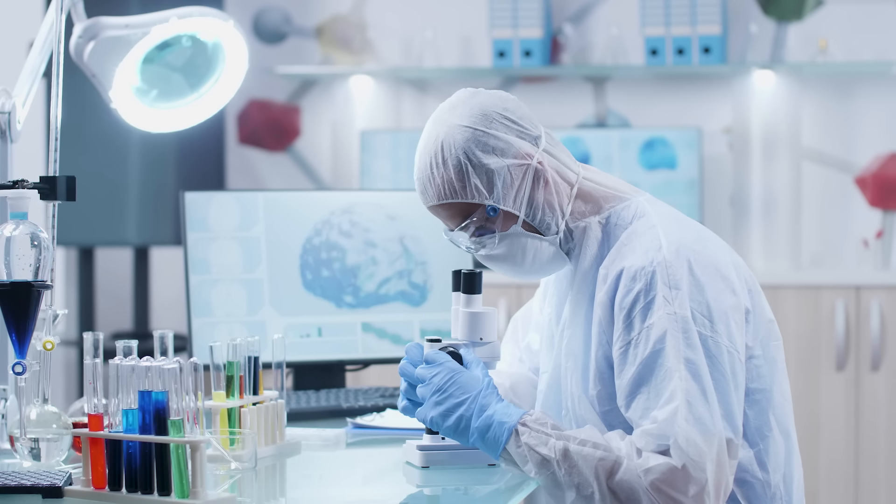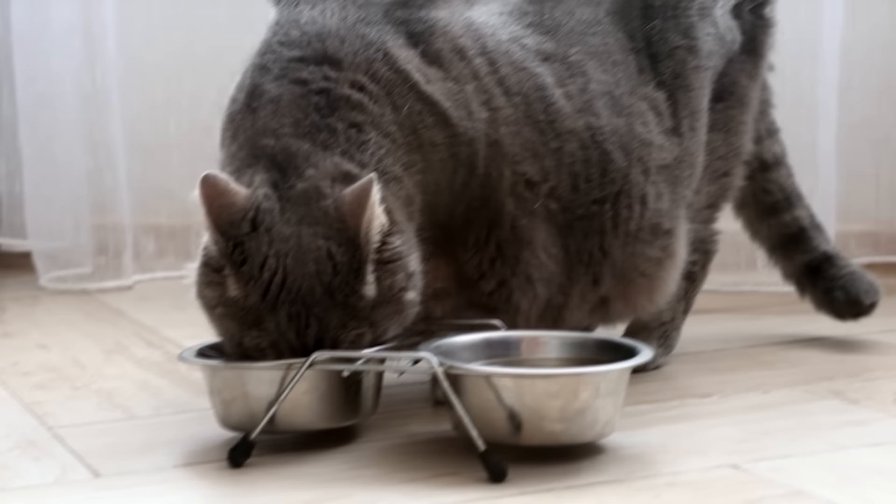Scientists have found 12 common mistakes many cat parents unknowingly make that shortens their kitties' lives. What's truly alarming is that these mistakes seem harmless if they happen just once, leading many of us to overlook them as potential threats. But if they happen regularly, they significantly shorten your cat's life. So, what are they?